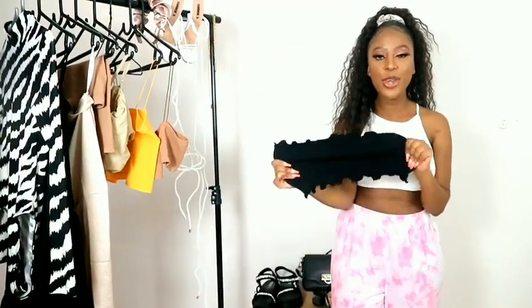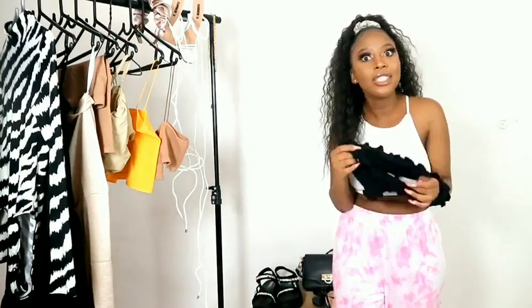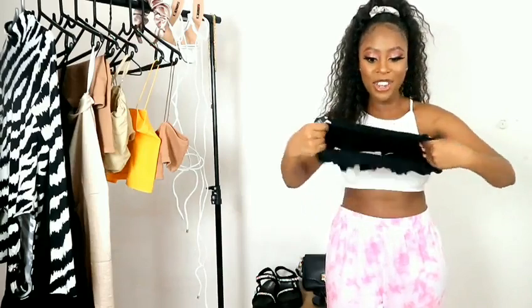The next item is this cute bandeau top. It looks very tiny but it stretches, as you guys can see, so it can accommodate your body — this is beautiful. I love how it's got this whole lettering type of trimming on the ends. It's so pretty, comfortable, and soft. I feel like I'm going to keep saying this for all these items because they genuinely are.